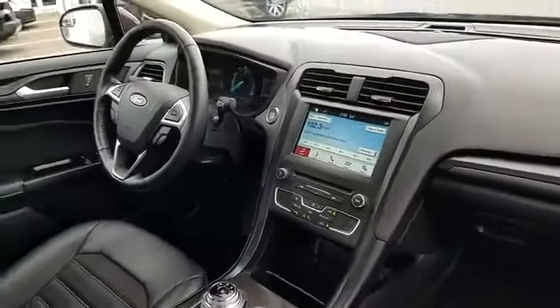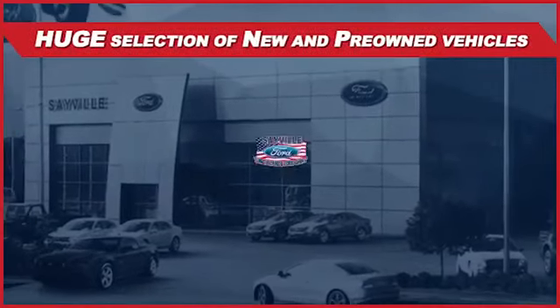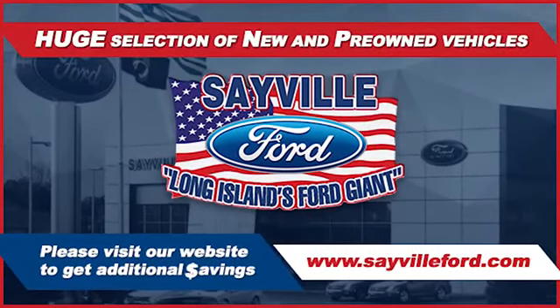We can handle all your service needs. From a quick and simple oil change or scheduled maintenance to a major engine or collision damage repair, our large and modern service facility allows us to care for all your service needs in one stop. Whether you need to purchase, finance, or service a new one.